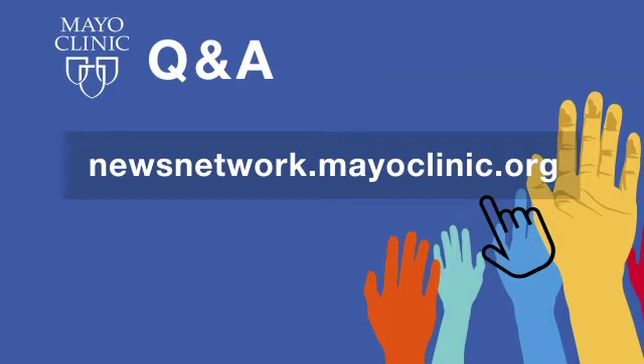Thank you very much, Dr. Thiel — very informative. Dr. Ellie Thiel is the director of our Infectious Disease Serology Laboratory at the Mayo Clinic in Rochester, Minnesota. Thanks so much for being with us today. Mayo Clinic Q&A is a production of the Mayo Clinic News Network and is available wherever you get and subscribe to your favorite podcasts. To see a list of all Mayo Clinic podcasts, visit newsnetwork.mayoclinic.org, then click on podcasts. Thanks for listening and be well.